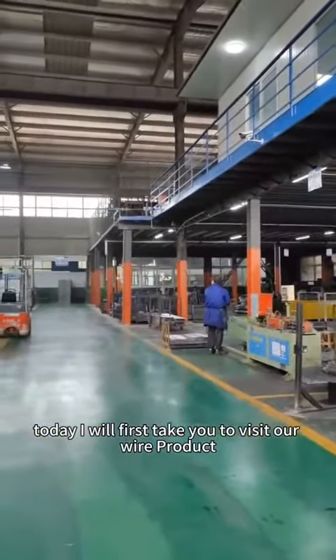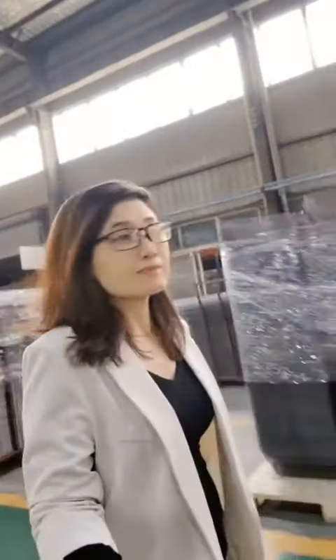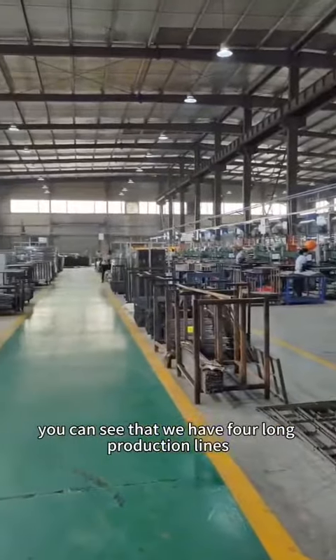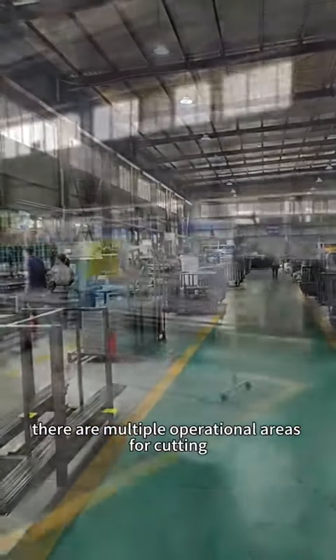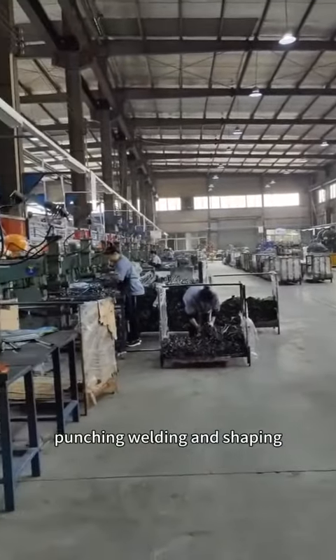Today, I will first take you to visit our wire product manufacturing workshop. Here, you can see that we have four long production lines. There are multiple operational areas for cutting, punching, welding, and shaping.